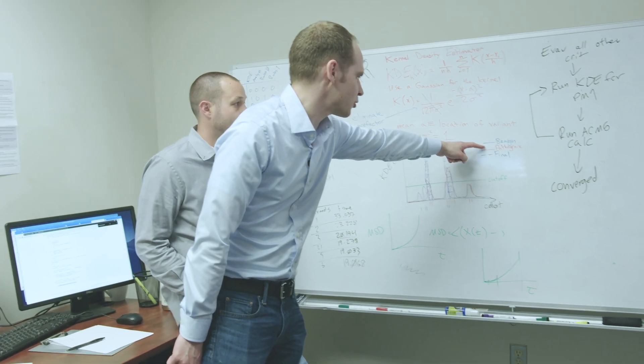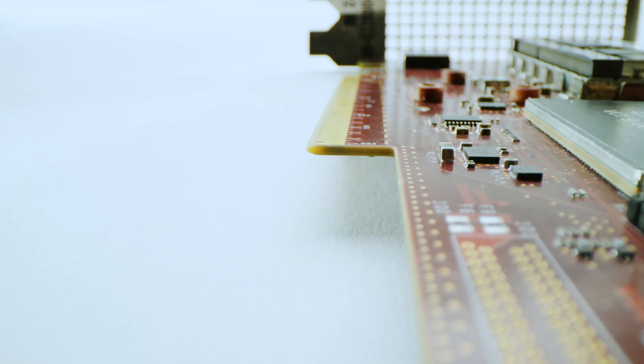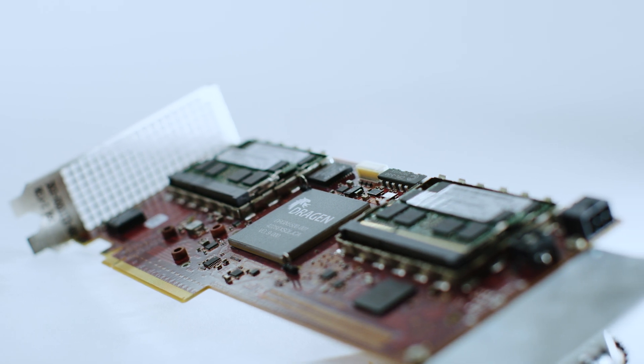In a lot of cases we're the first ones there with some of these findings. Dragon handles the processing side of it really beautifully for us. It's able to do what we were doing with commodity hardware in a much smaller amount of space and at a much lower cost.